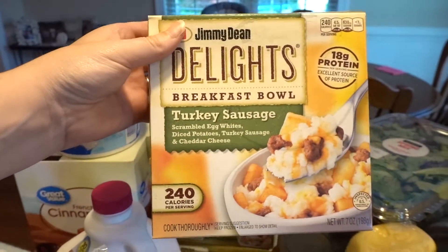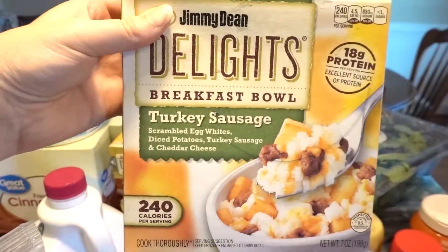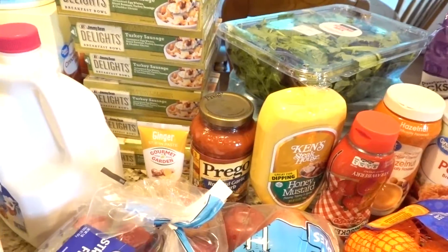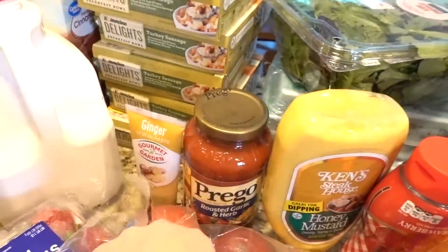Also for breakfast — I forgot these — these are my Jimmy Dean Delights. They're about six points on Weight Watchers and I love them. They take like three minutes in the microwave, they're really filling, and they taste good. I also got some eggs and some spring mix just for salads.